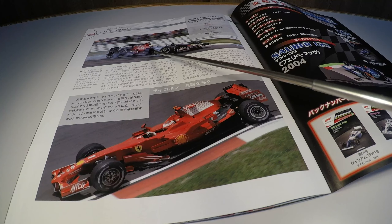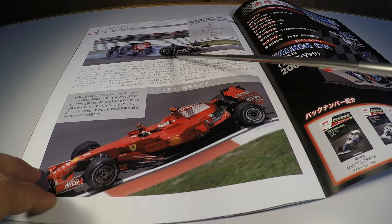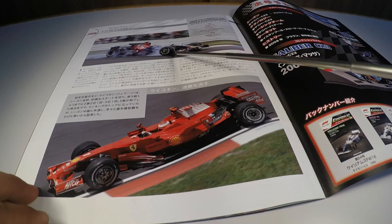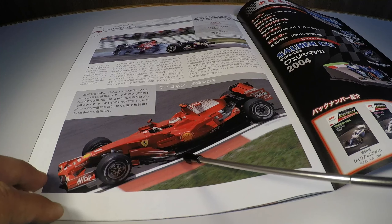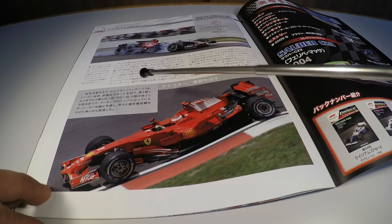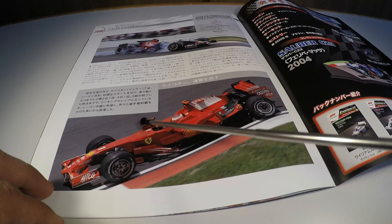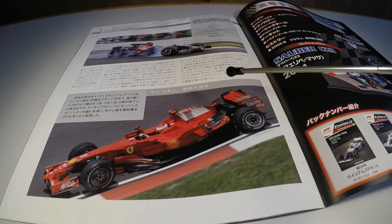Here the podium of the German Grand Prix: Hamilton with the victory, Nelsinho Piquet in second and Massa in third. It was Nelsinho's only podium in Formula 1. After that, he had no more space after the Crashgate scandal — he never had another opportunity in Formula 1 after that story.